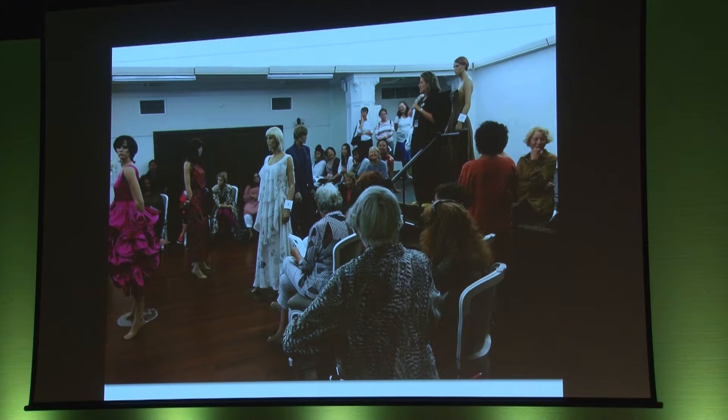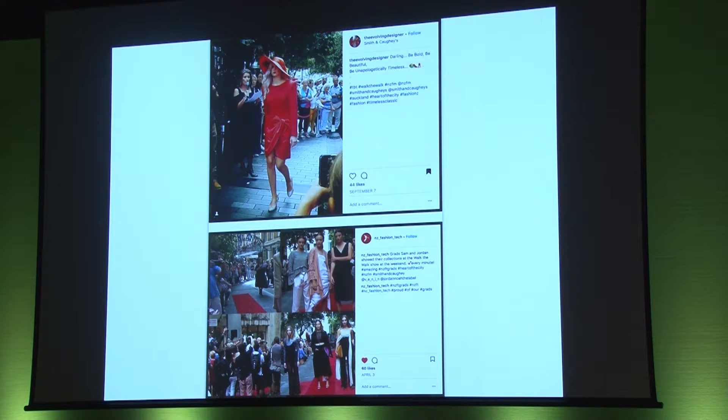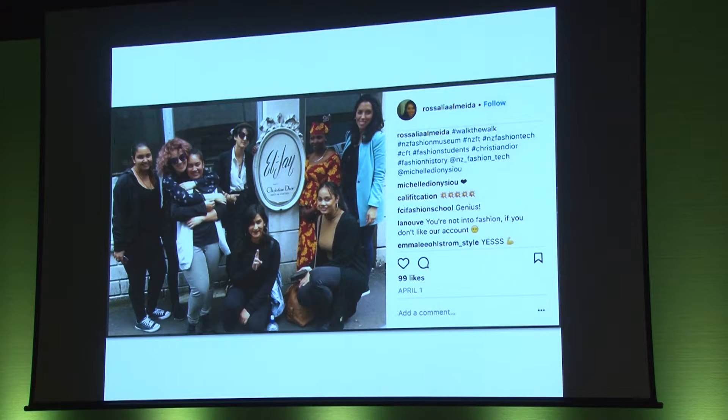1,200 people visited the exhibition during its 10-day run — an average of 20 per hour. We shared the garments and stories with fashion fans and also people who were just wandering past Elliott Street and wondered what the red carpet was about. Hundreds of people watched the two shows and shared their videos and photos on social media. The walking tours, led by New Zealand Fashion Museum founder Doris Dupont, quickly booked out. We added several more during the week, and then there were eight tours with more than 100 participants, plus an extra tour for a class of New Zealand Fashion Tech students led by their tutor.